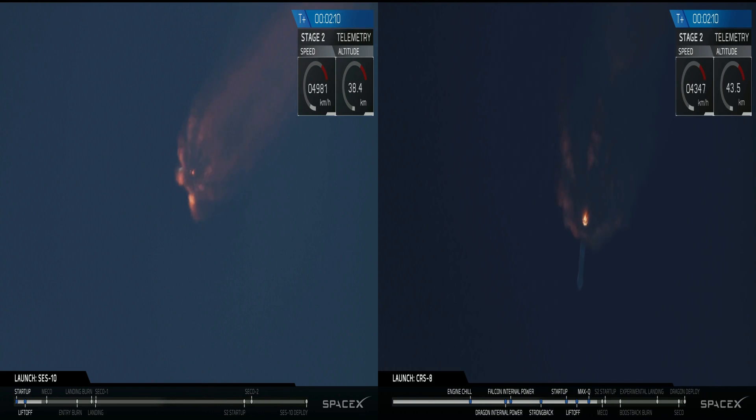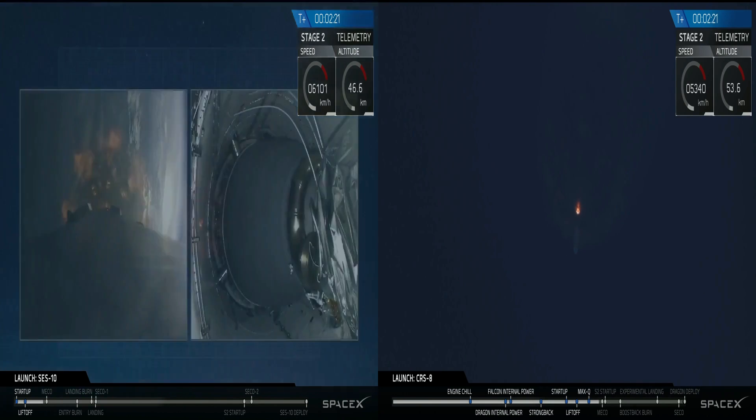Coming up in about 20 seconds, we'll shut down the nine Merlin engines, separate the first stage, light the upper stage. We are now separate from the first stage and we're receiving telemetry from the first stage.